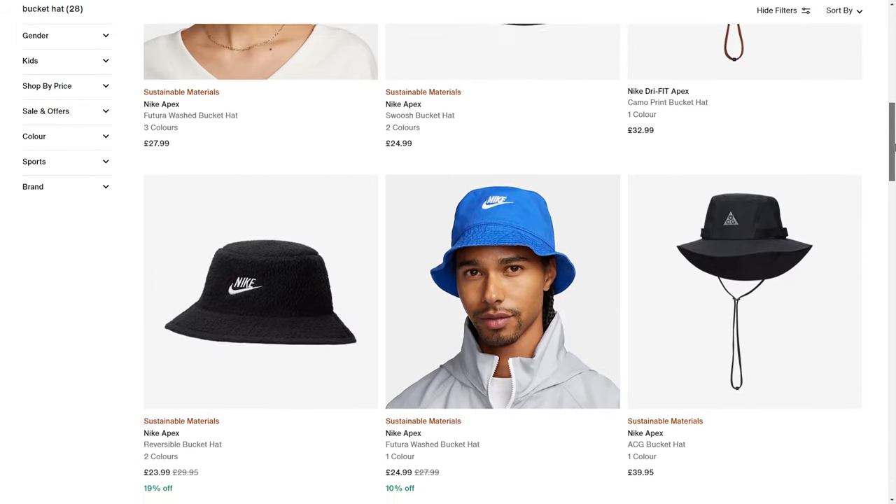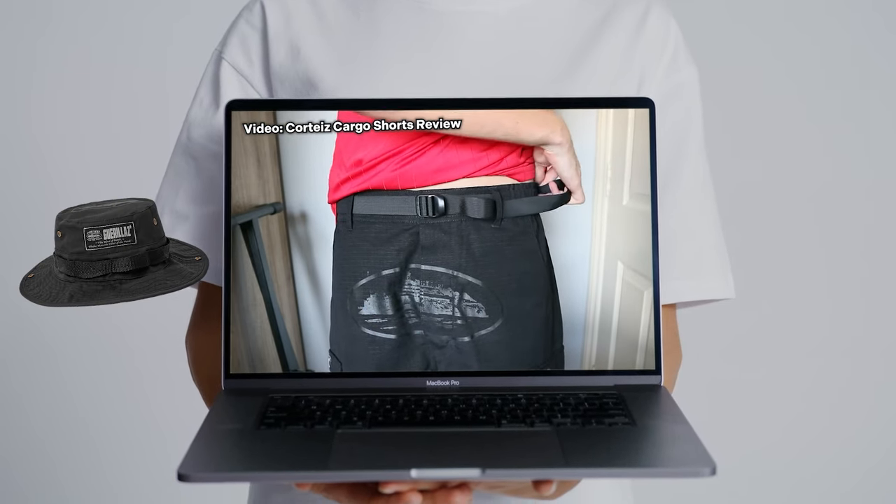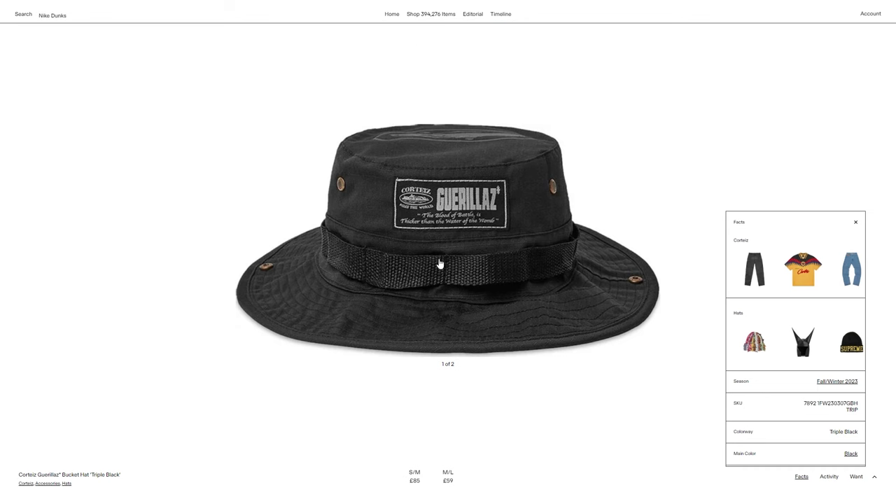Nike do nice fisherman bucket hats as well as their Jordan brand. I've just actually copped a Cortese bucket hat — look at it, it's pretty cool if you ask me, and it surprisingly doesn't actually look too bad on me. I have some triple black Cortese cargos, and funnily enough, this is the triple black fisherman hat. I found it on Depop for around £30, so I bought it instantly. I mean, it's an absolute steal, seeing as how on GOAT it sells for around £60 to £80.